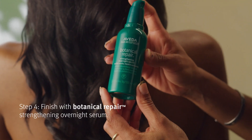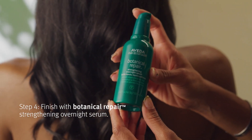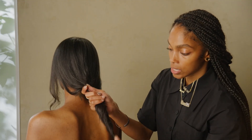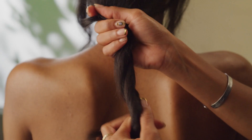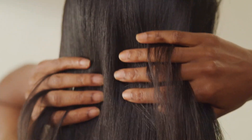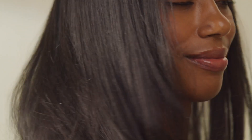Lastly, I'm going to finish Paige's hair off with the Overnight Strengthening Serum from Botanical Repair. It's sealing down that cuticle layer, mending those split ends, doing the work for you while you sleep. Stronger hair that's two times shinier and two times smoother in a flash.